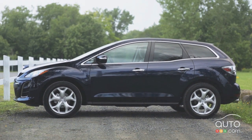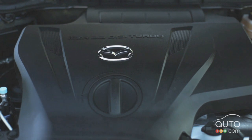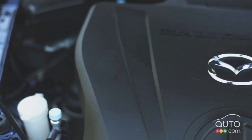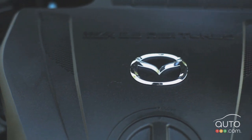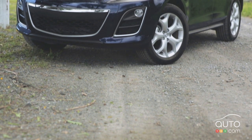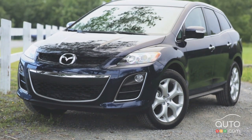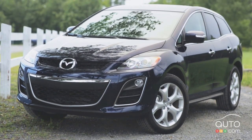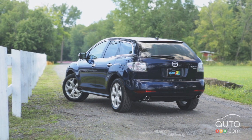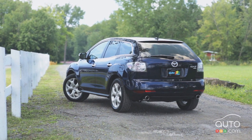The CX-7 is all-wheel drive, powered by a turbocharged 16-valve 2.3-liter four-cylinder engine that produces 244 horsepower and 258 pound-feet of torque, coupled to a 6-speed automatic transmission with manual mode. Its fuel consumption is rated at 12.2 liters per 100 kilometers in the city and 8.7 liters per 100 kilometers on the highway.